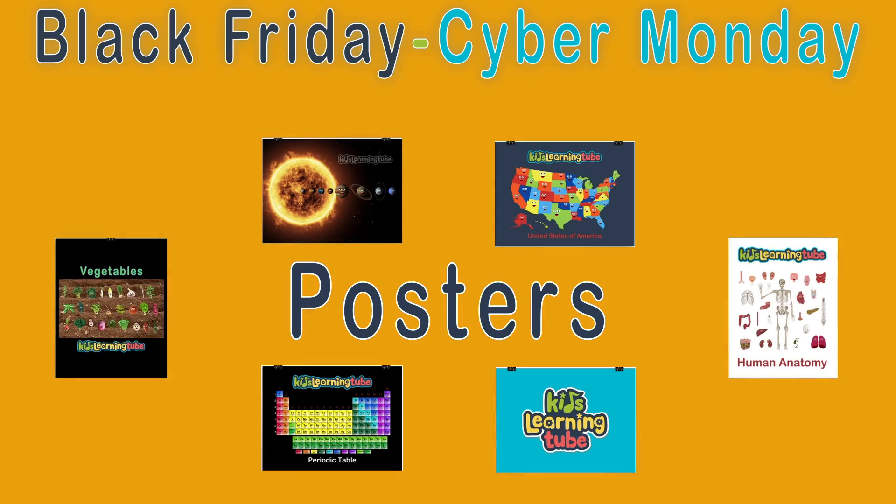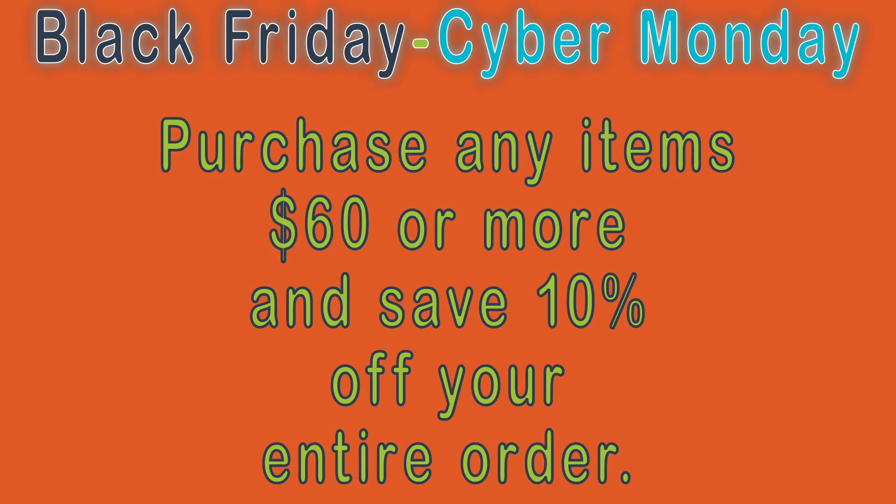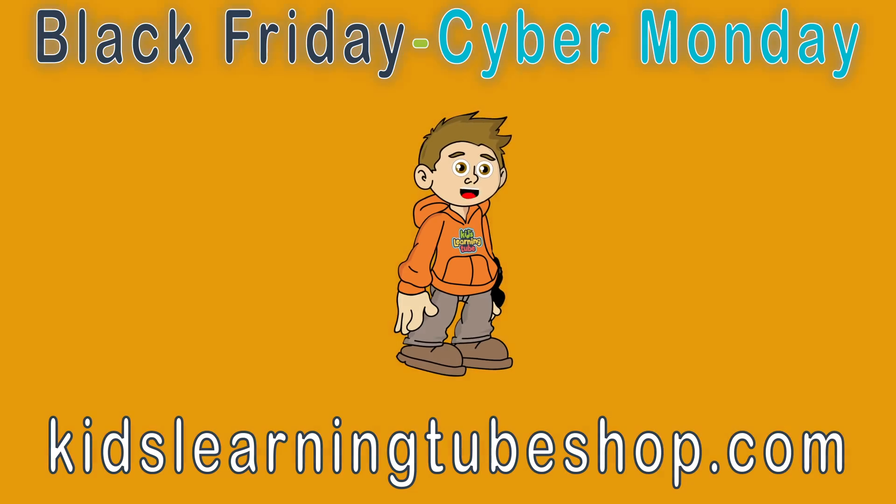Hang your favorite Kids Learning Tube poster in your room. From Black Friday, November 29th at 12 a.m. through Cyber Monday, December 2nd at 11:59 p.m. — purchase any items up to $60 or more and save 10% off your entire order. Just go to KidsLearningTubeShop.com and save.